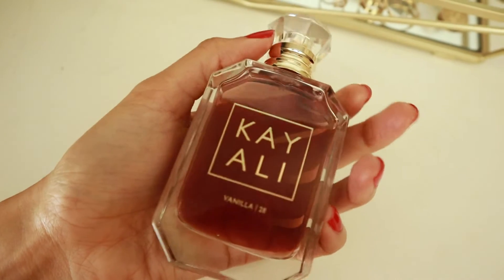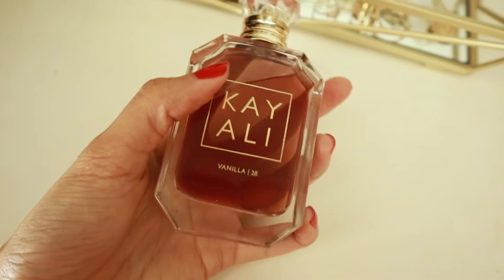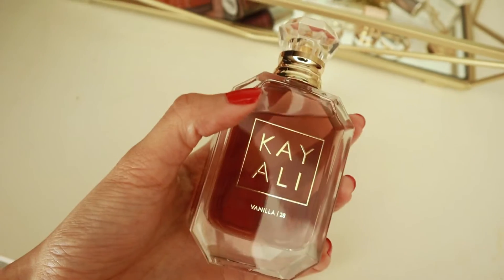The first perfume I have here is Kayali Vanilla 28. This scent is an easy-going, easy-reach vanilla. It's not too complex, and I like to wear this more for everyday wear when you don't want a perfume that's challenging, but you still want to smell really good, really sweet, girly. When I grab this perfume, that's the type of vibe I'm going for.